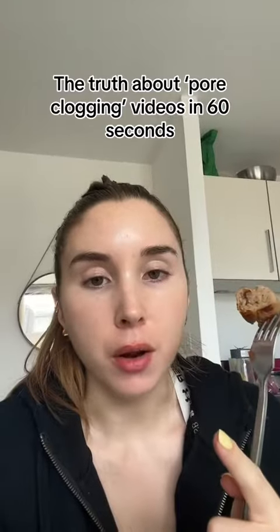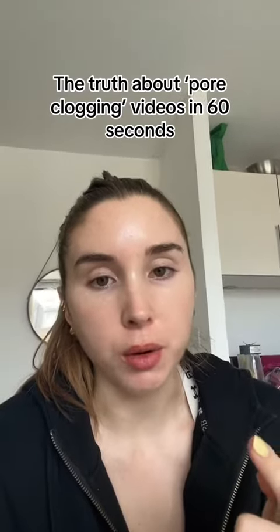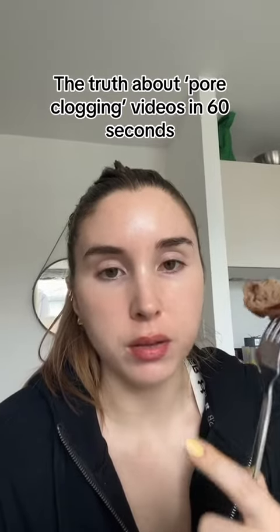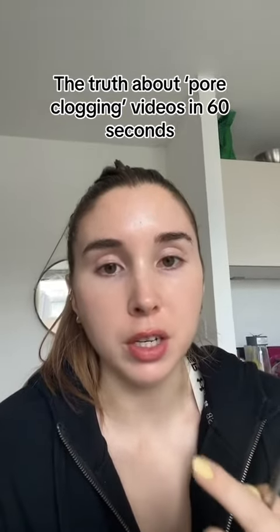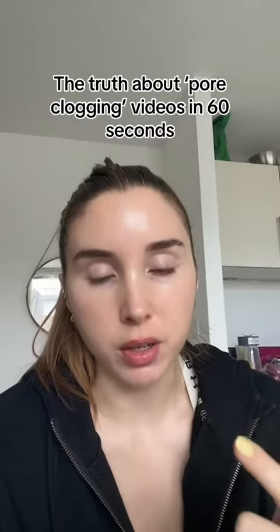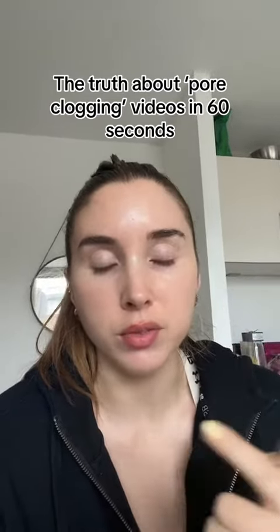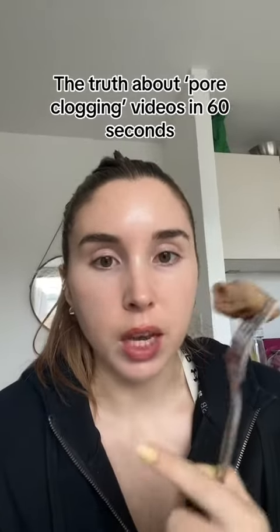The first thing that you need to know is that most of these videos are inaccurate. I was looking at these products and I was like, I know that most of these have ingredients that rate above zero on the comedogenicity scale, so factually they're just inaccurate if they're trying to show you products which don't have any ingredients that rate above zero on the comedogenicity scale.